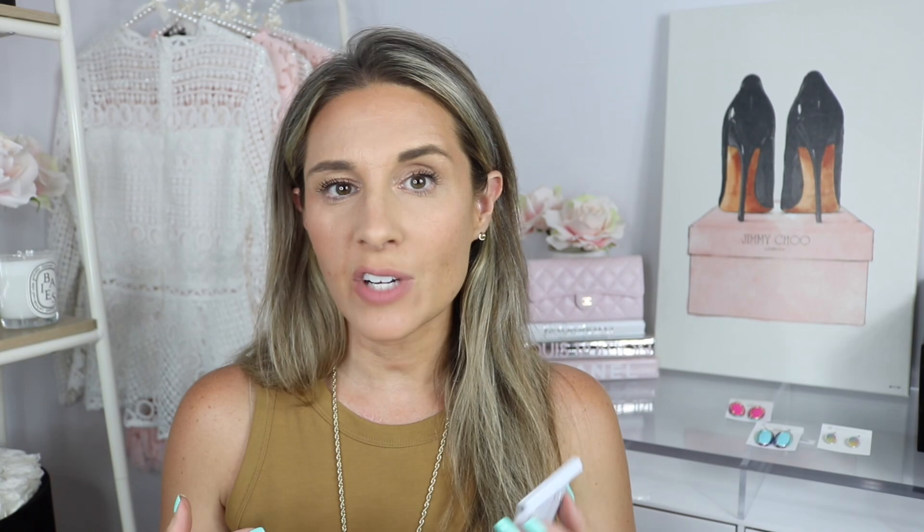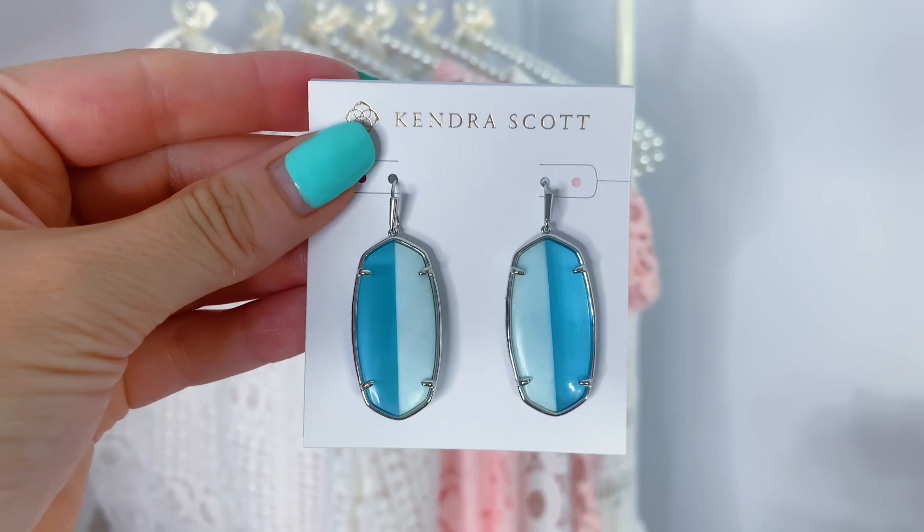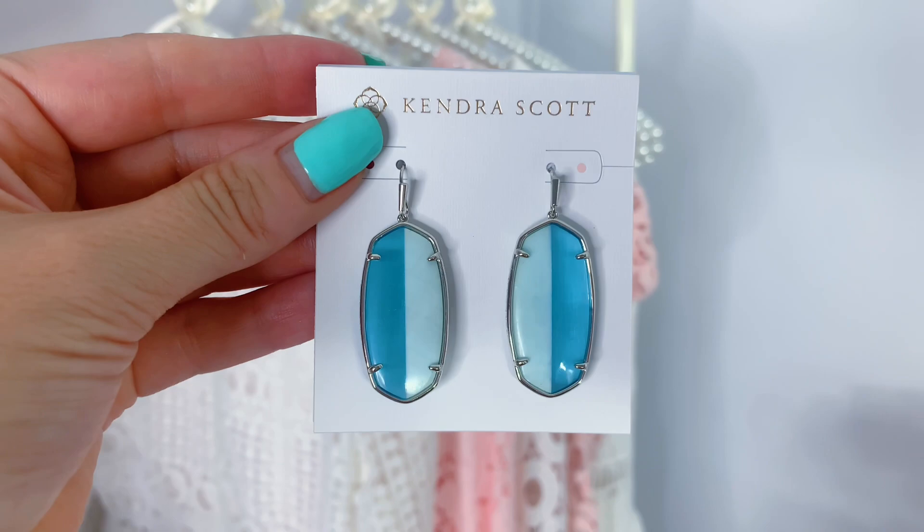These next earrings were kind of a last-minute thing — it was one of those items where I was trying to get to that fifth item to get the 50% off. I like them; I wouldn't say they're my most favorite out of all of these, but I think they're unique and different. These are the L drop earrings in Blue Tarsha. They have a split down the middle: one side is kind of a sea green and next to it, more of a turquoise blue. These were on sale for $24.99. I don't think I have any two-toned Kendra Scott earrings like this, so I thought, why not add it to my collection? Very beautiful and very unique.